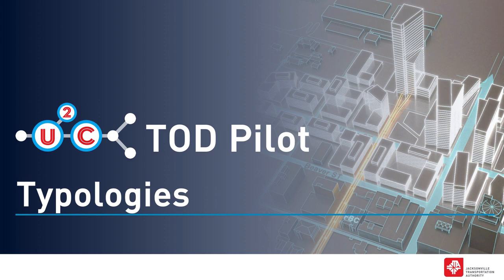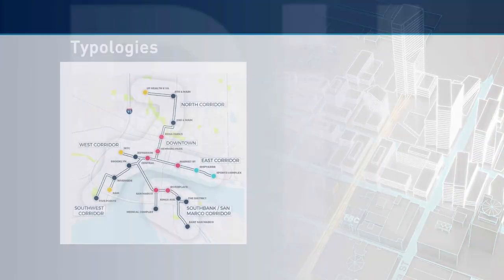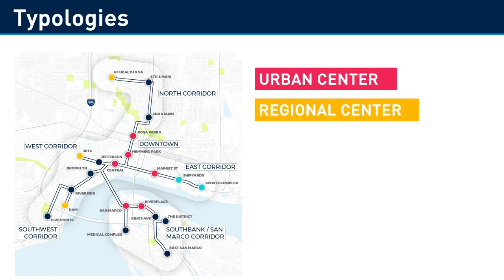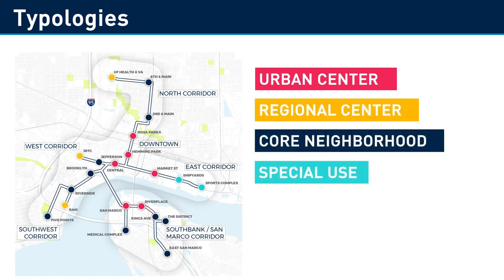TOD pilot. Typologies. When planning transit oriented development, or TOD, we start by looking at the types of places that exist and those we want to create around station areas. We call these typologies. Our study area includes four typologies: urban center, regional center, core neighborhood, and special use. Let's take a closer look at each one.